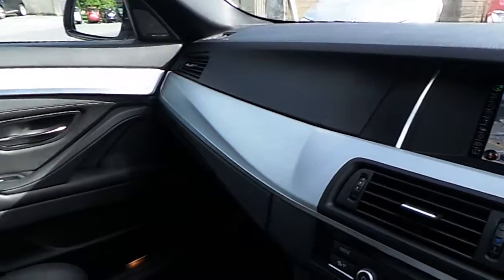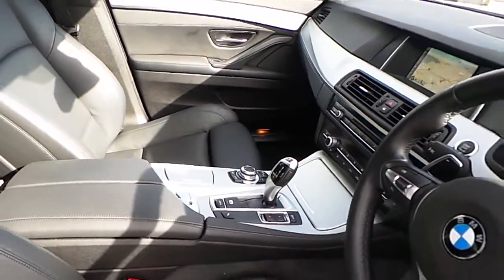We also have heated seats, CD radio, DAB digital radio, satellite navigation, brushed steel trim, and of course that black Dakota leather interior.